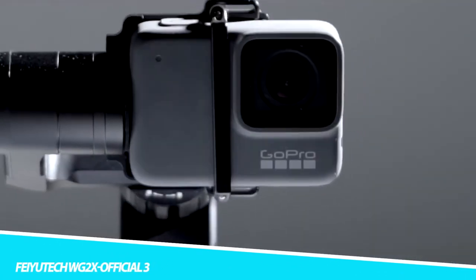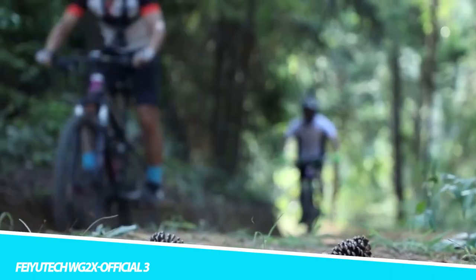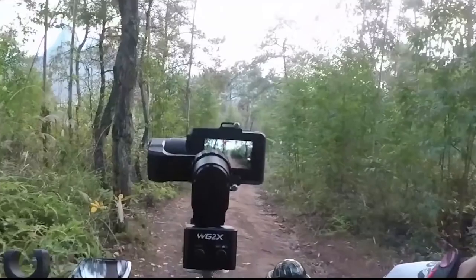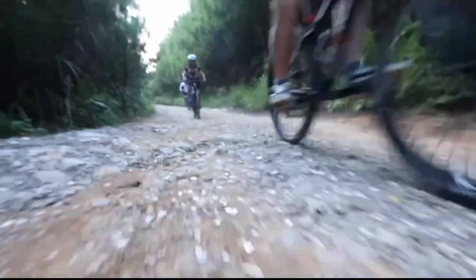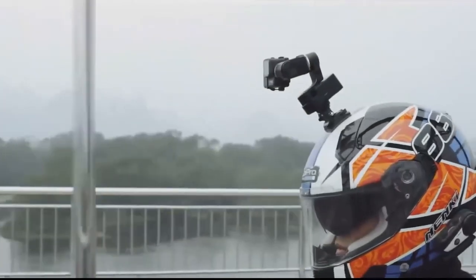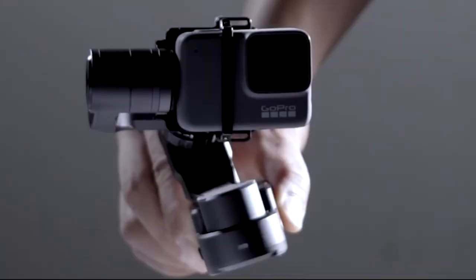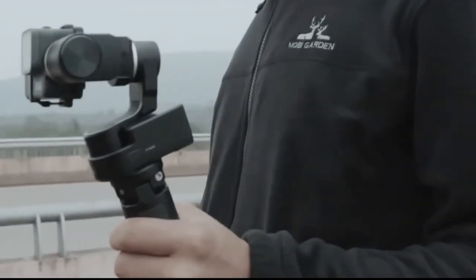Faiutech WG2X Gimbal Stabilizer: The Faiutech WG2X is a wearable and mountable 3-axis gimbal stabilizer without the standard handle. The WG2X is a follow-up to the WG2 but features an angled motor arm that leaves the camera LCD unobstructed. It weighs slightly less and has a shutter button and mode button at the base in addition to a power on/off switch. While the previous model can be used in up to 3 meters of water, the WG2X is designed to be splash-proof only for misty weather conditions.